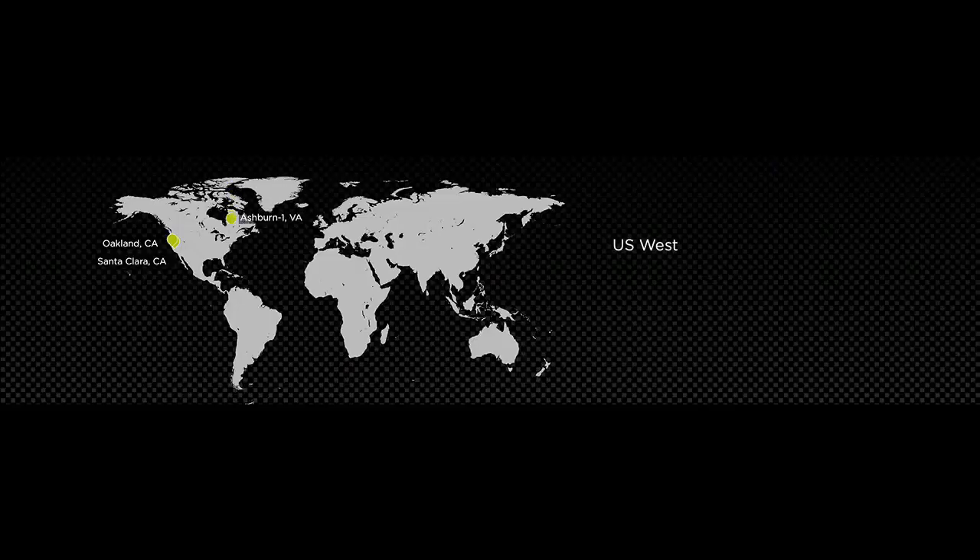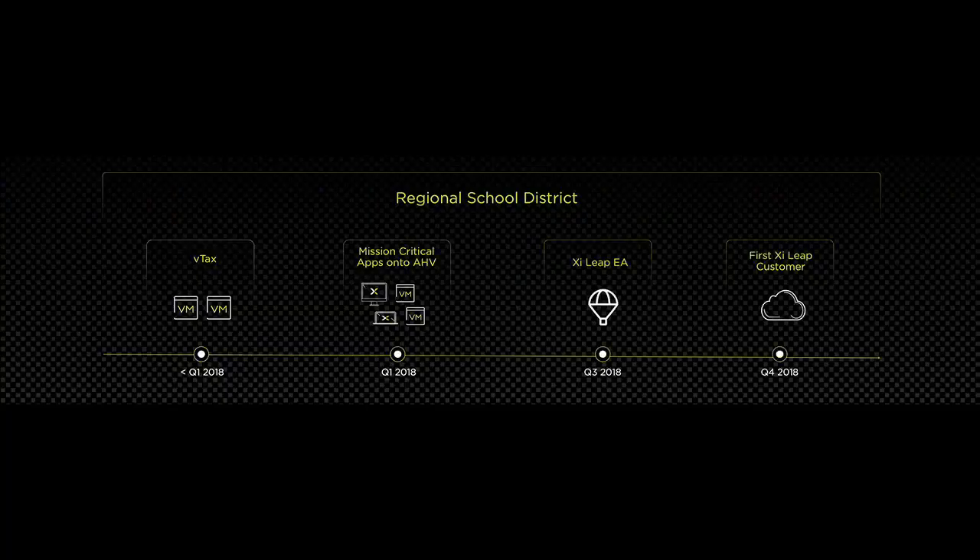We are live in three regions around the globe. In North America, we have US West and US East. Last month, we went live in London, UK. Many of you, our valued customers, are using this service in production. Thank you. Let's talk about a few. Our very first customer on this service was a regional school district.